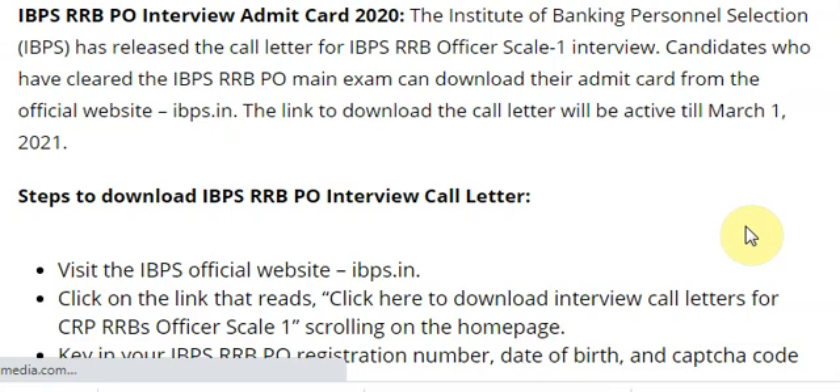Hi friends, we are posting daily videos about latest exams. If you want all-India exams-related updates, don't forget to subscribe to my channel. Watch this video till the end and press the bell icon to get the latest exam notifications. Today I'm telling you about the IBPS RRB PO interview admit card 2020.